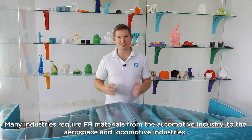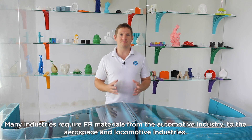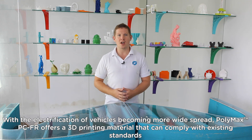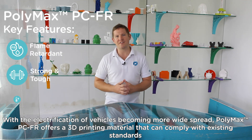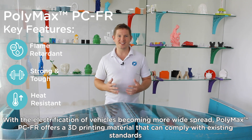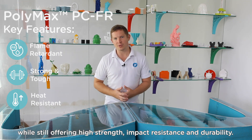Many industries require fire-rated materials, from the automotive industry to the aerospace and locomotive industries. With the electrification of vehicles becoming more widespread, Polymax PCFR offers a 3D printing material that can comply with existing standards while still offering high strength, impact resistance and durability.